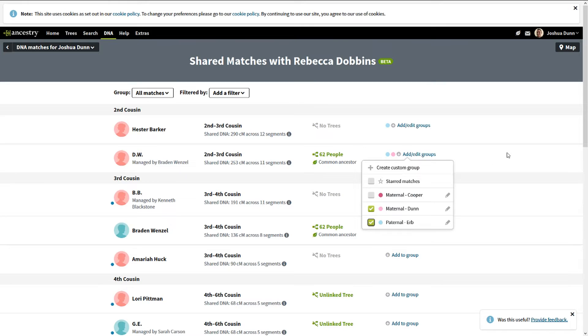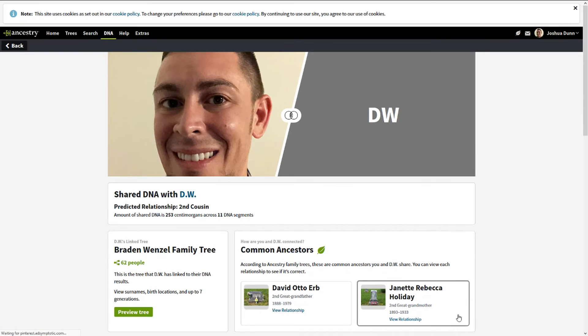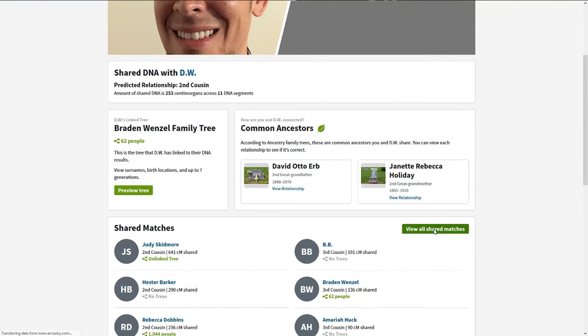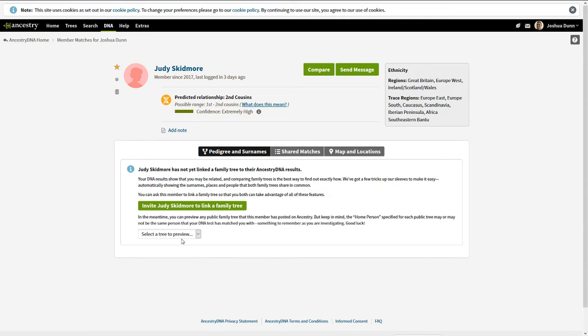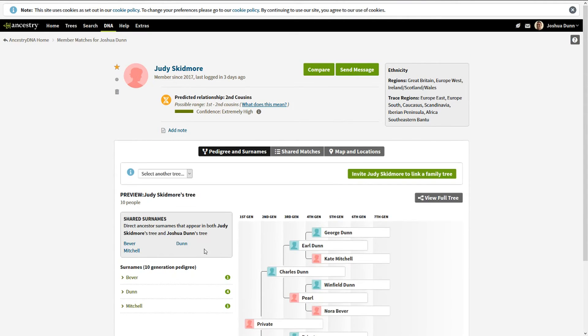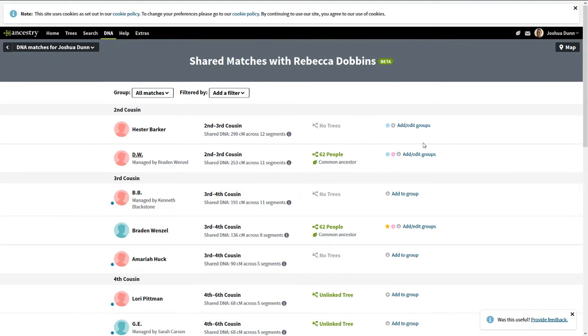We know for a fact that George Herb is Herb — but why do we think they're Cooper? Let's look at DW again: 'View All Shared Matches.' Because they were with Judy Skidmore. I'll be darned — the Dunns and the Herbs were related! That's the power of this thing: we would have never known that looking at trees in the old form.